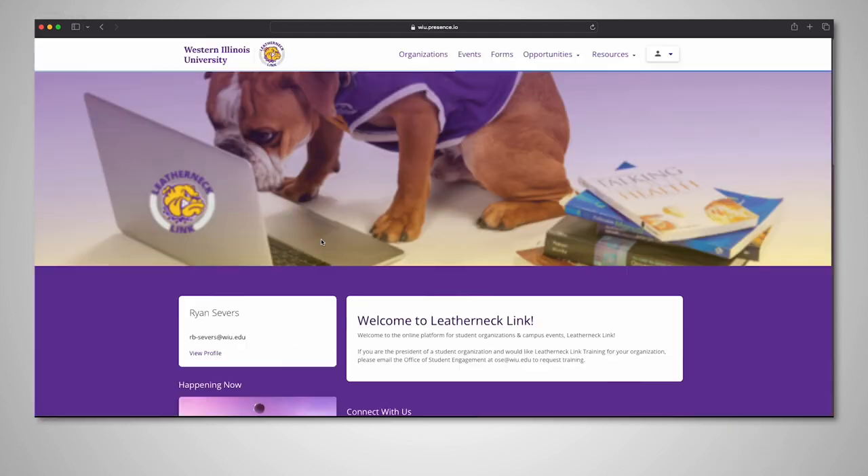Some functions are available on Leatherneck Link without signing in, but to access things specific to you, you'll want to log in first.